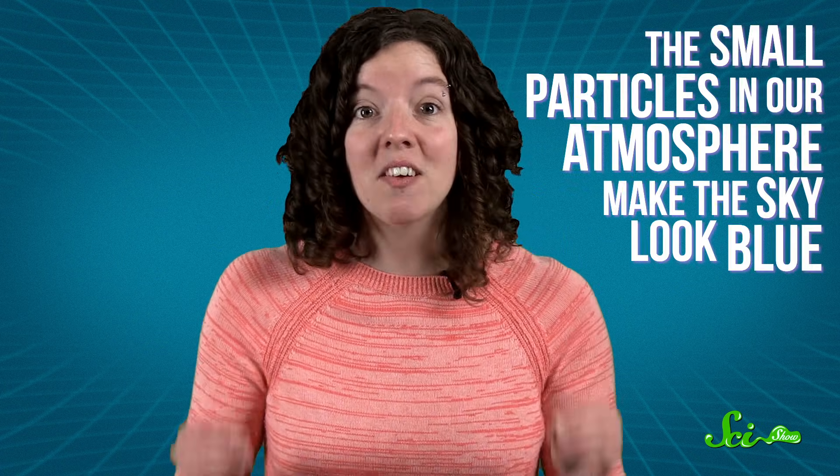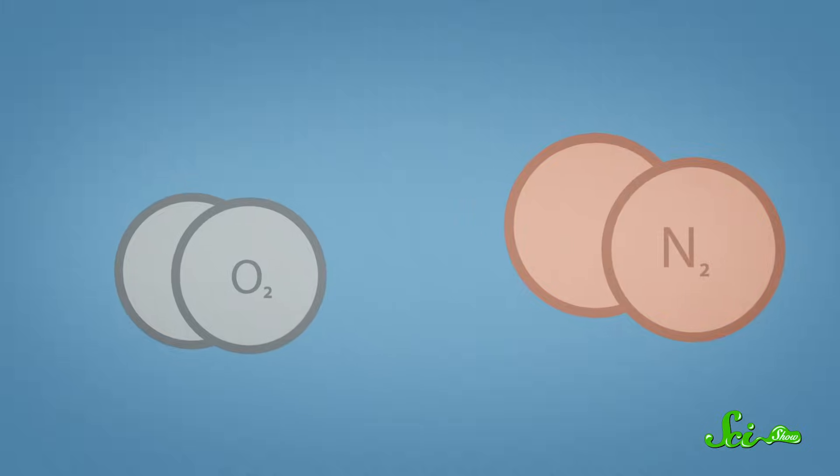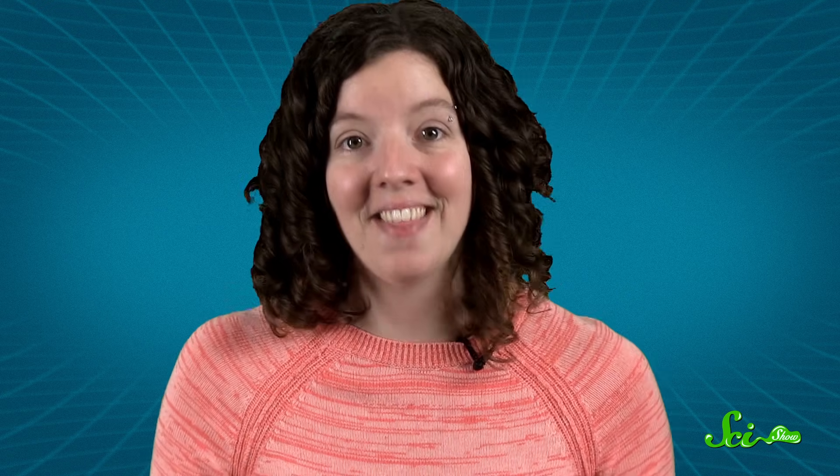Let's start with how sunlight interacts with particles in the sky. I'm not talking about dust or water droplets or other big particles, which are sometimes mistakenly used to explain why the sky is blue. Instead, it's the very small particles in our atmosphere that make the sky look blue — molecules in the air itself, mostly molecular oxygen and nitrogen, O2 and N2. These molecules are super-abundant in our atmosphere, and so small that they're even smaller than wavelengths of visible light. And that's the key.